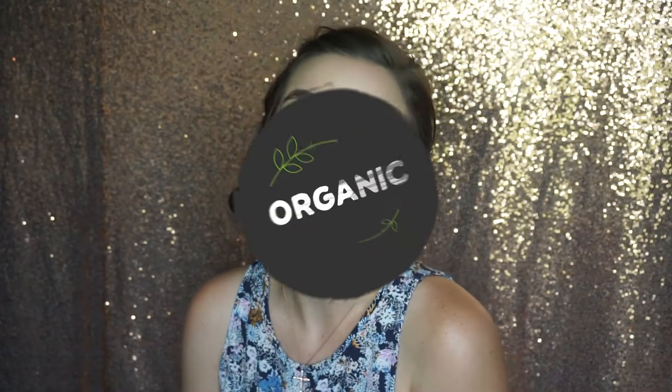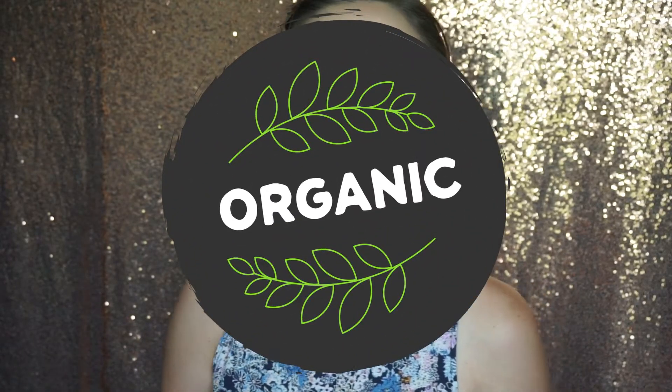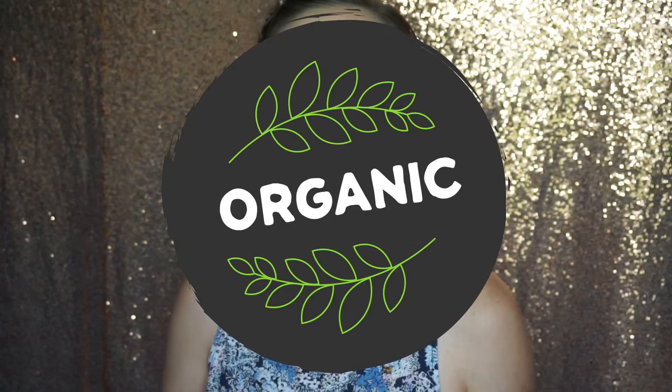Hi guys, welcome back to my channel! Today I'm going to be unboxing my box from the Honest Company. If you've watched my channel for any length of time, you know I love all natural and organic products. I decided to subscribe to the Honest Company because I'm constantly picking up their products from Kroger, Marshall's, and Target.